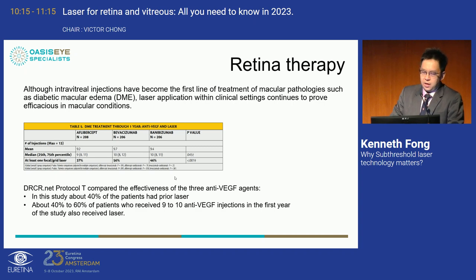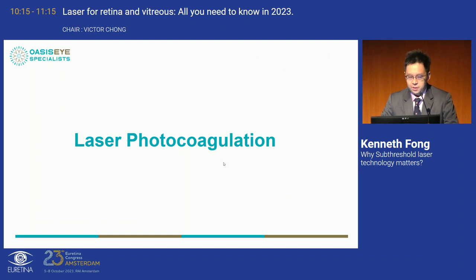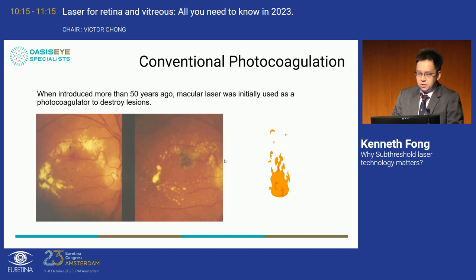We know that intravitreal anti-VEGFs are the first line for many macular diseases, especially diabetic macular edema. But we have to understand that in Protocol T, about 40% of patients received laser and 40% had prior laser — so a large combination of laser and anti-VEGF was used in that real-life US study. Focal laser photocoagulation is a destructive laser. When introduced 50 years ago, it caused a burn at the area of microaneurysms and leakage to reduce exudates — extremely effective but leaves behind a scar that progressively enlarges over time.